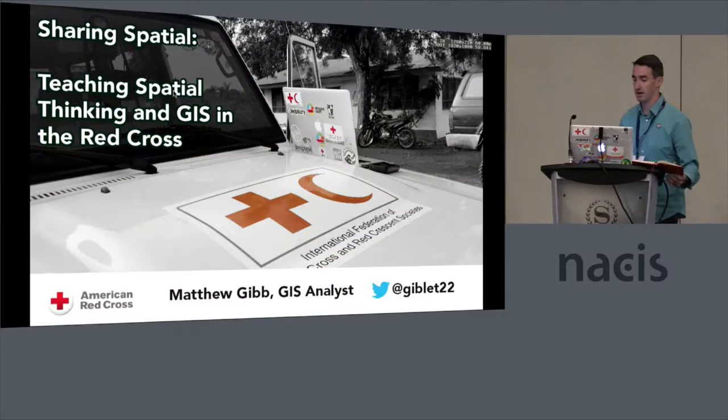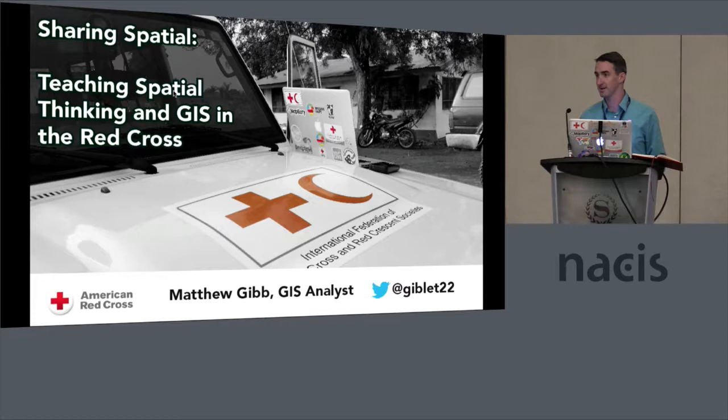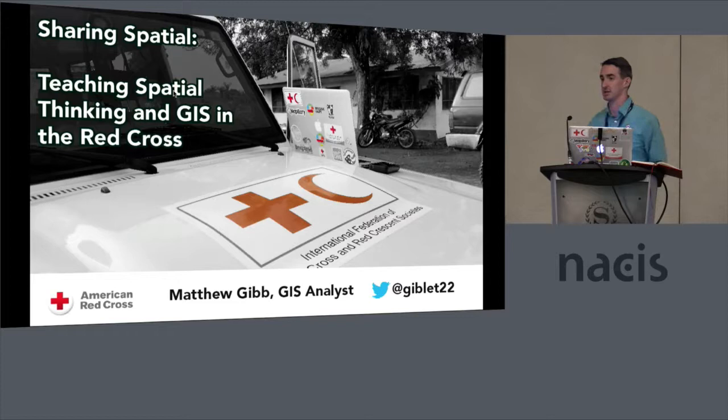I'm from the American Red Cross. I work in international services. I know quite a few of you here, which is awesome. Good to see some other fellow humanitarians here and just all the great work going on today. I wanted to talk to you a little bit about how we teach GIS to some of our partner national societies.